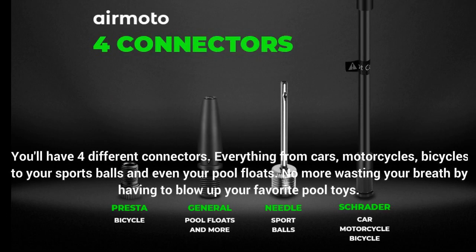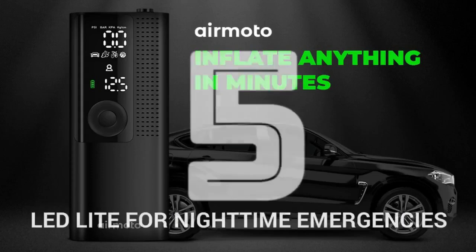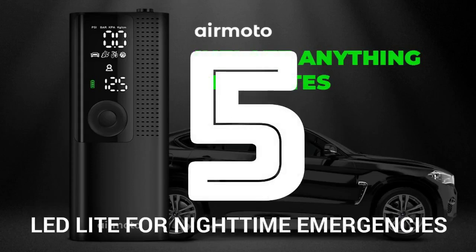Number 6: Multiple connectors. You'll have a choice from four different connectors — everything from cars, motorcycles, and bicycles to sports balls and even pool floats. No more wasting your breath blowing up your favorite pool toys.